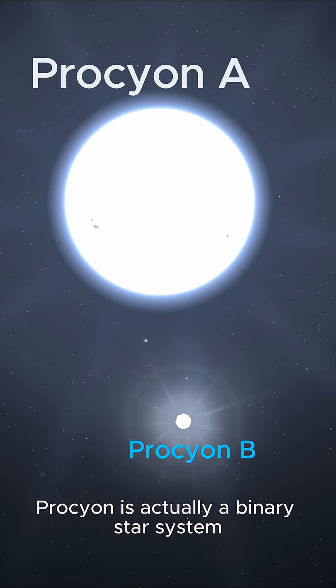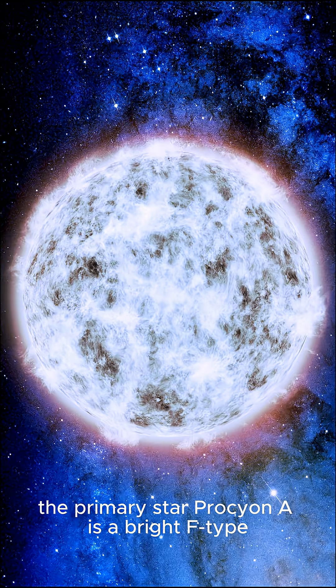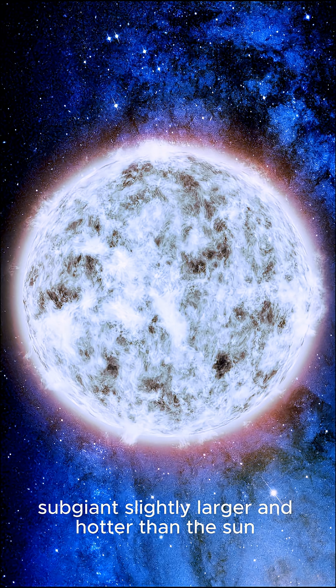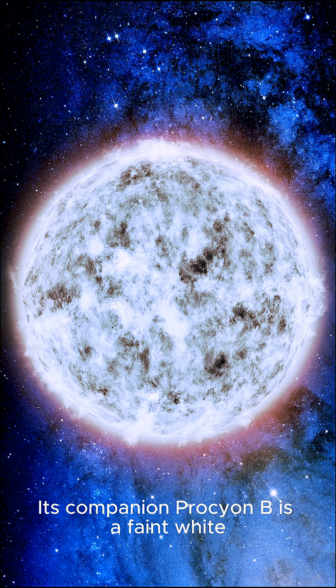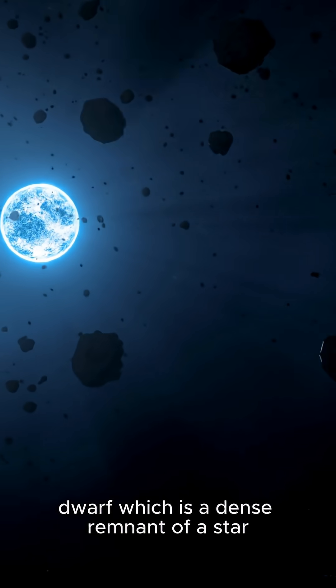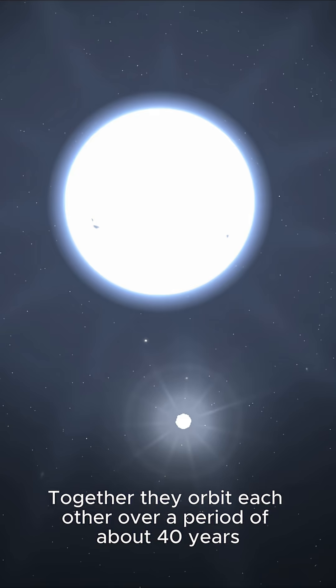Procyon is actually a binary star system consisting of two very different stars. The primary star, Procyon A, is a bright F-type subgiant, slightly larger and hotter than the sun. Its companion, Procyon B, is a faint white dwarf, which is a dense remnant of a star that has already completed its life cycle. Together, they orbit each other over a period of about 40 years.